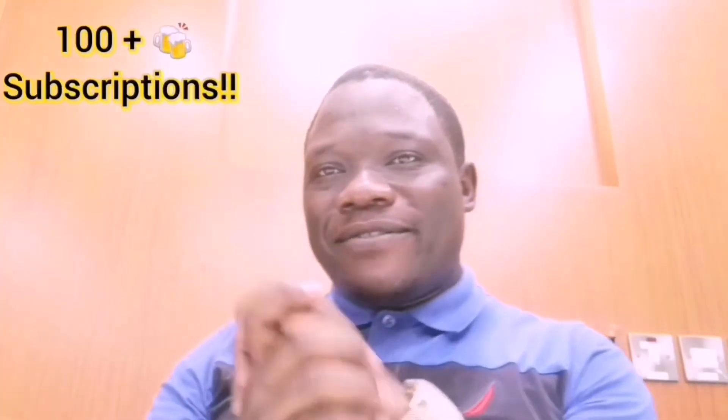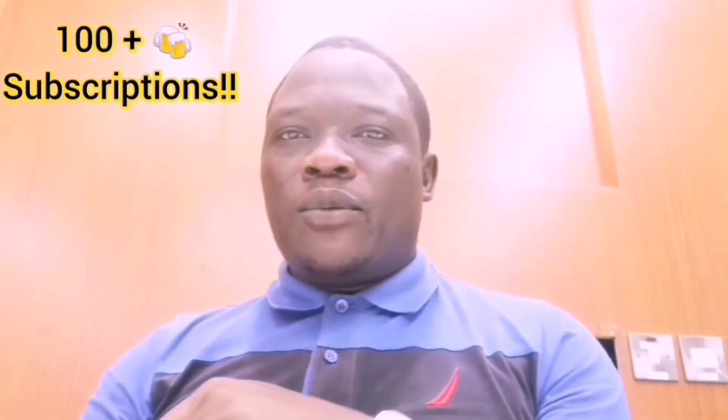For those that have subscribed, we want to say a big thank you to all of you. Thank you for believing in us and what we are doing. We have now crossed the 100 subscriber mark and we are moving powerfully, strong, and great.